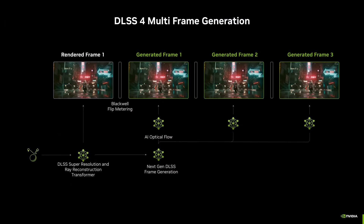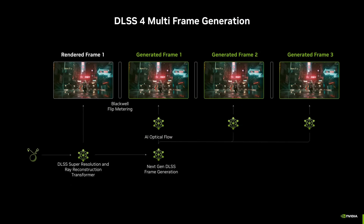With frame generation we see the same concept used. Let's say you have about 30 FPS in a game because your PC can't push anymore — that's often the case in modern games like Alan Wake 2, which needs a lot of GPU power. Even on high-end cards at WQHD or full HD with ray tracing on max settings, many cards struggle. Frame generation generates frames in between your normal frames and inserts them so that animation looks much smoother.